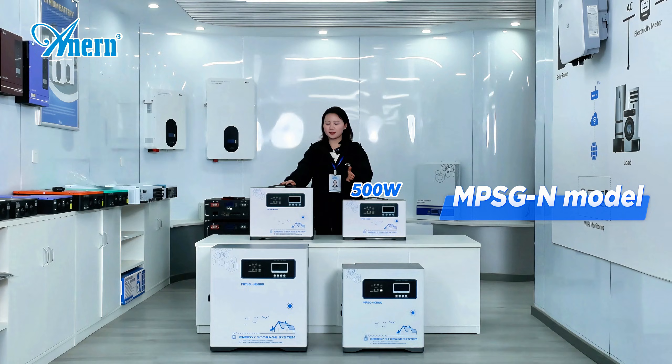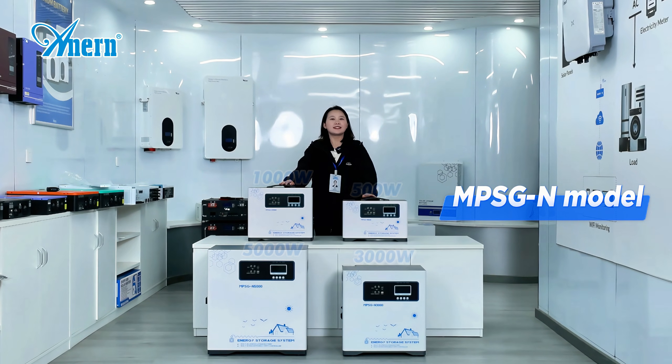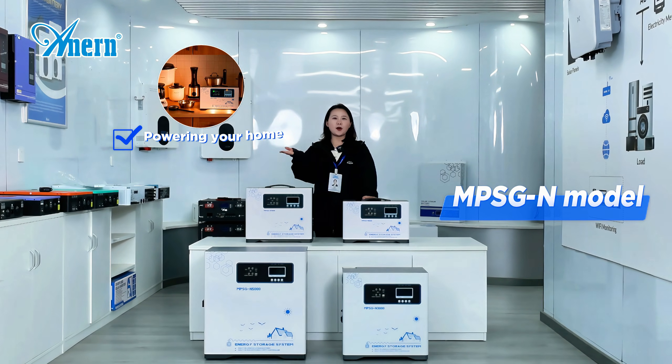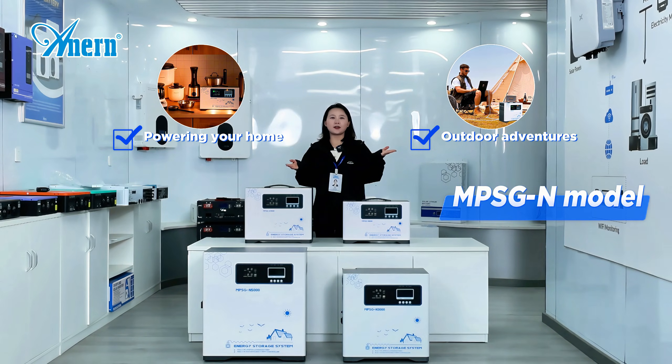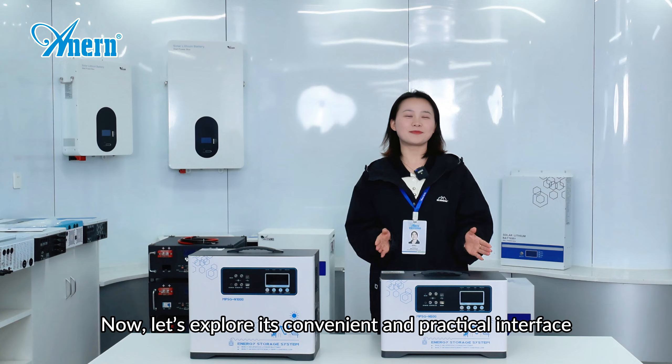It has 500W, 1KW, 3KW, and even 5KW. This solar generator can meet various different energy demands, like powering your home, outdoor adventures, or even for your small business. Now let's explore its convenient and practical interface.